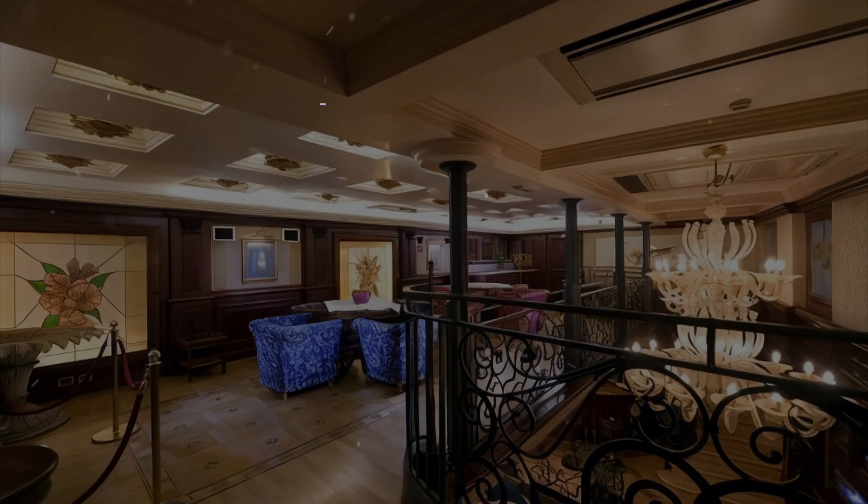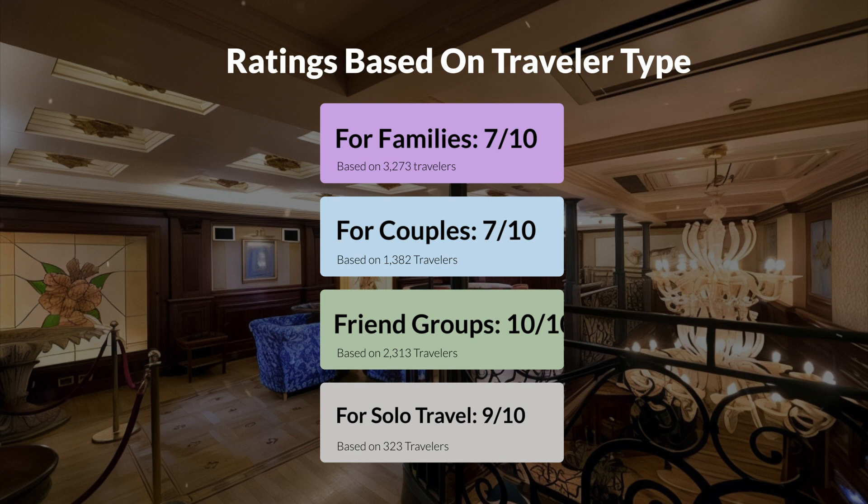Now let's move on to our personal ratings for this hotel, depending on the type of traveler. For families, 7 out of 10. For couples, 9 out of 10. For friend groups, 10 out of 10. For solo travel, 9 out of 10.